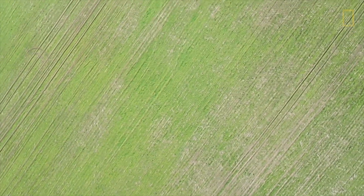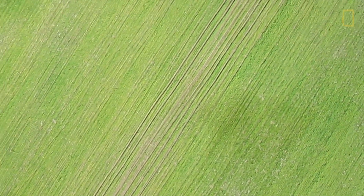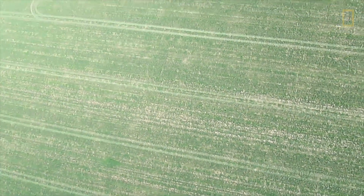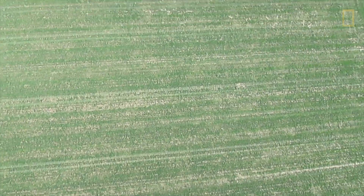A UAV could fly to the field, spot areas that have beetle infestation — which you would not see at 7,000 feet on a fixed-wing aircraft — and then you could come across that field with any number of different ways to apply insecticide only to those very small areas that have the beetles.